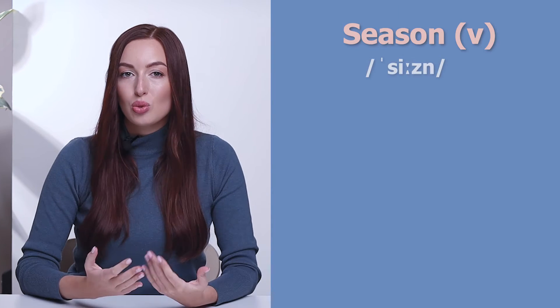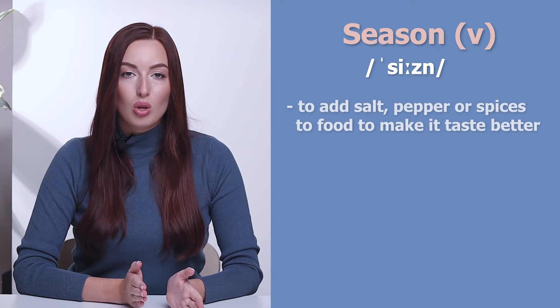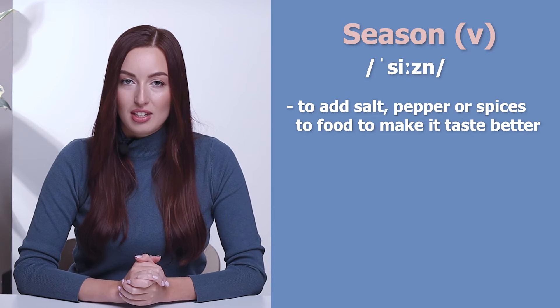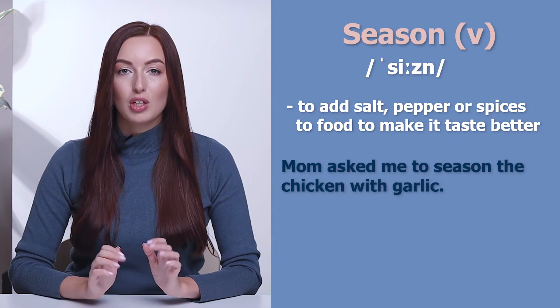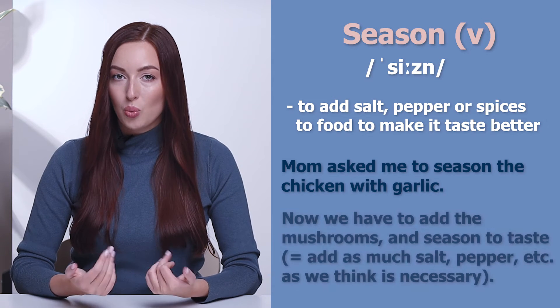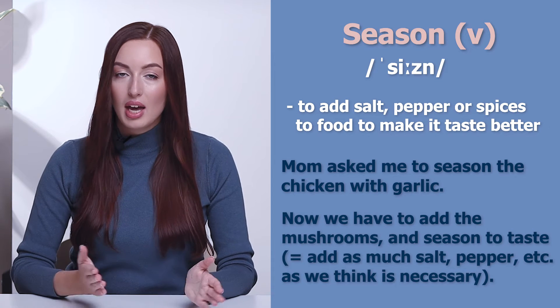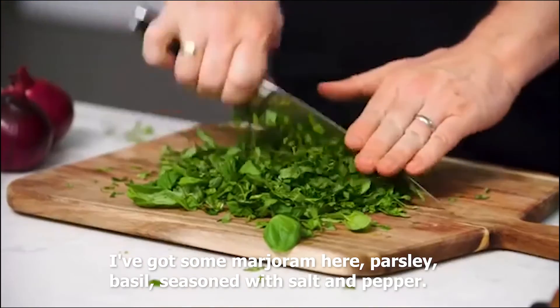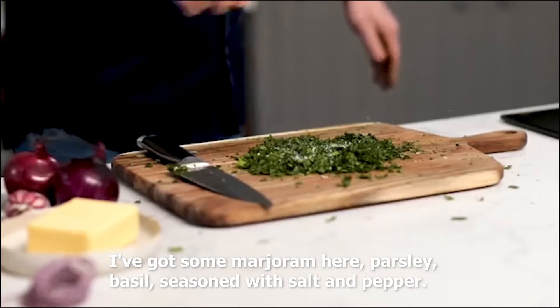The next word is to season — to add salt, pepper, or spices to food to make it taste better. Mom asked me to season the chicken with garlic. Now we have to add the mushrooms and season to taste. I've got some marjoram here, parsley, basil, seasoned with salt and pepper.